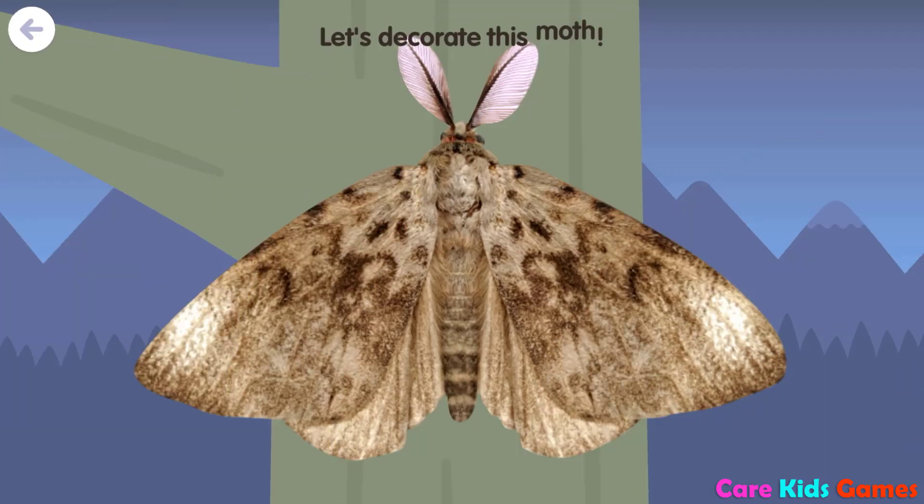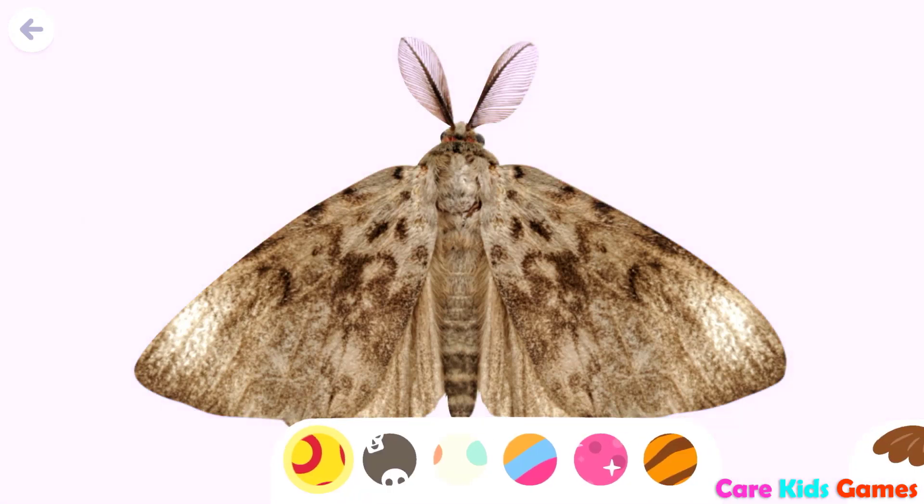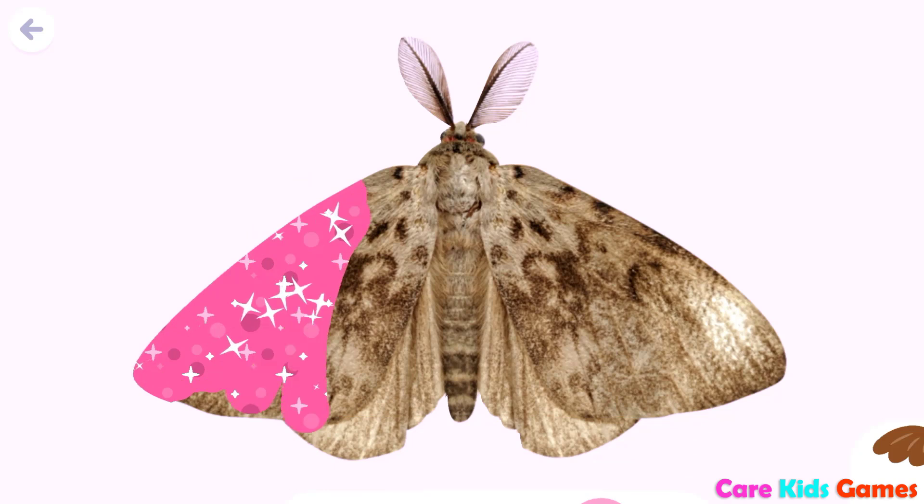Let's decorate this moth. Let's decorate it.